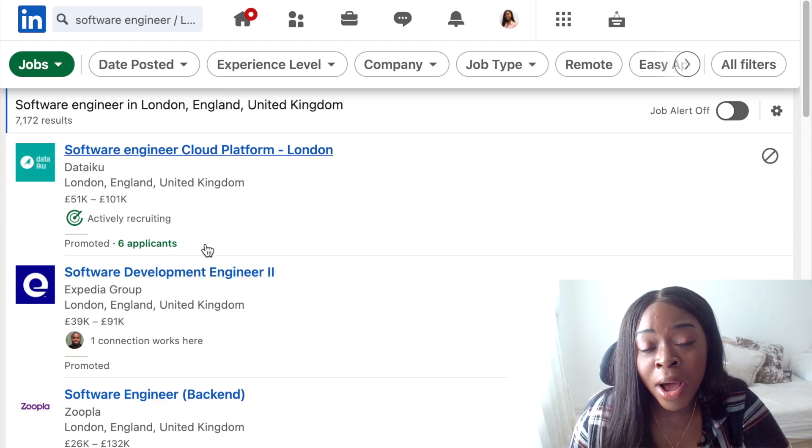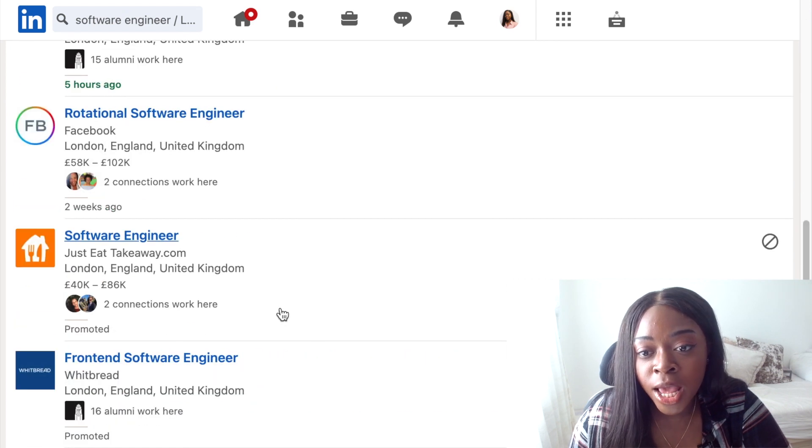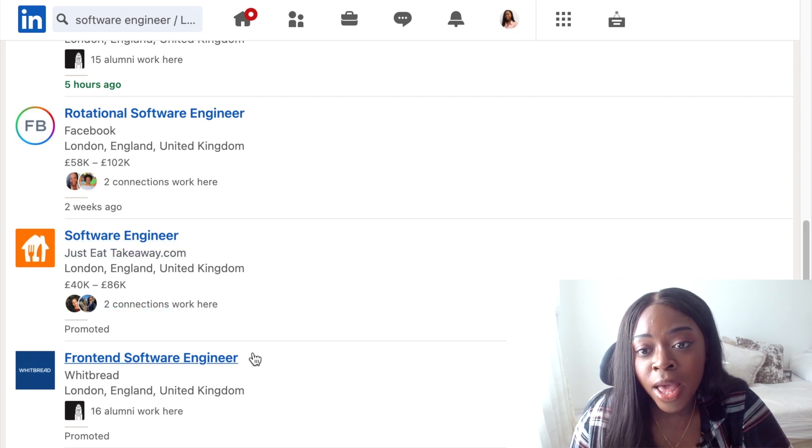So you might get an idea of how much competition you might have. You can see the number of employees at the company and you also get to see if you have any connections who already work at the company, which is good because you can then decide to reach out to those connections if you want to find out more about the company or the role. You can also see if the role is full-time or part-time and how long ago it was posted. One of the main reasons I like this job board is because of the easy apply function.